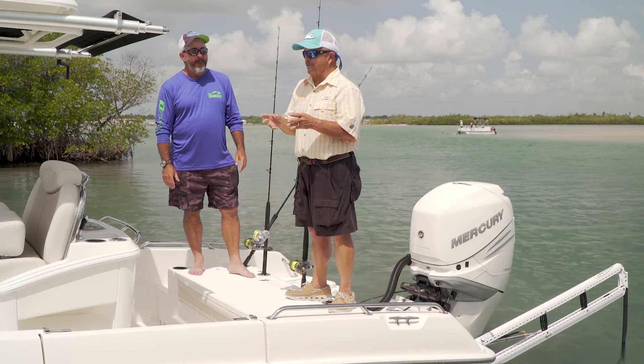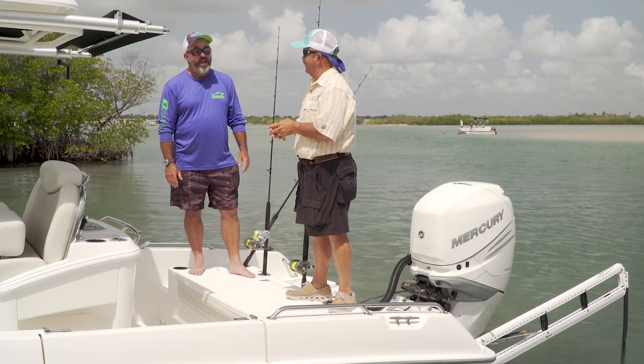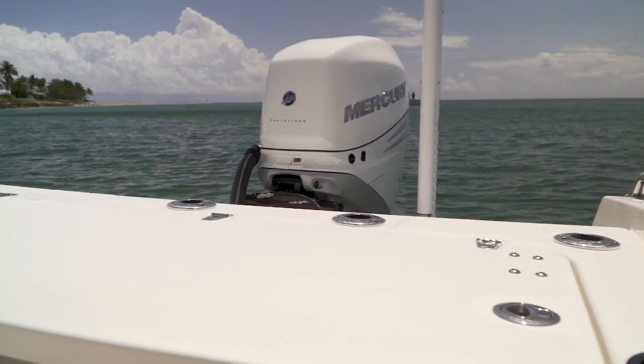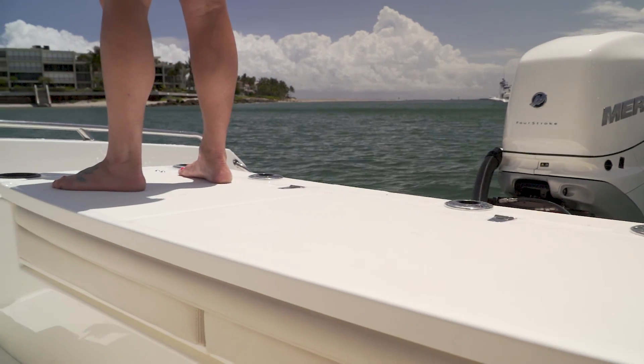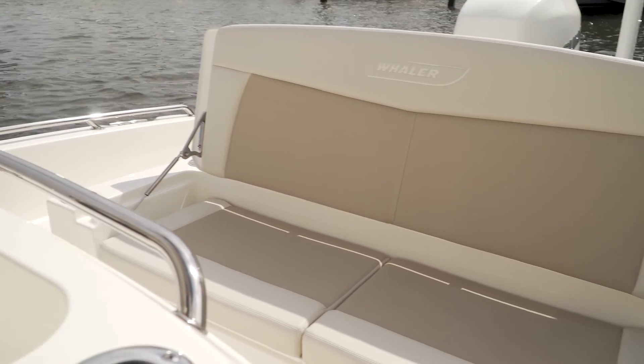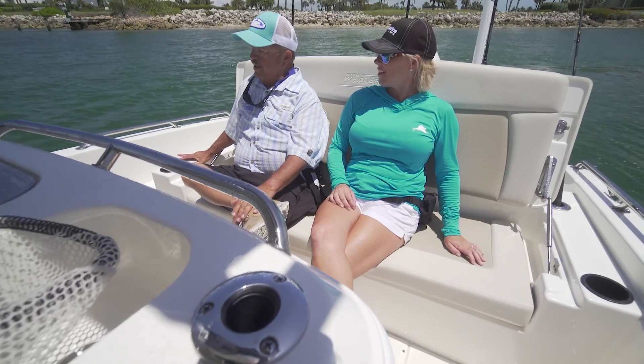Back here is where the magic happens. They laid this whole area out to do more than one thing. Plenty of room to fish back here — look at the size of this platform. You're up here fishing around in the back. If you want to take a break and sit down and get comfortable, the seat underneath here is really wide, big enough for three people.